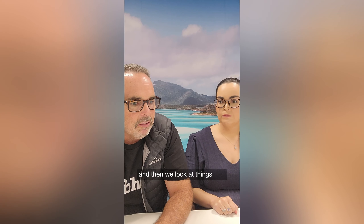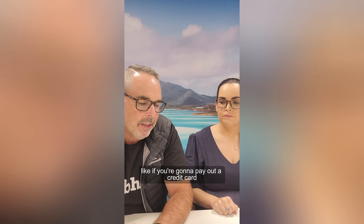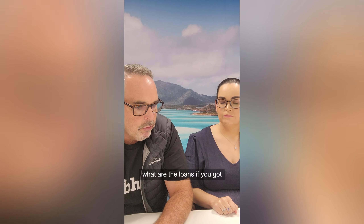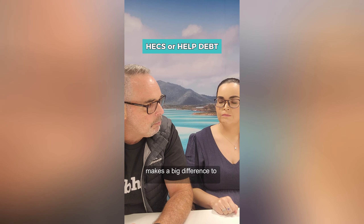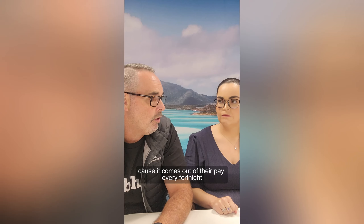Then we look at things like what debts are going to remain. If you're going to pay out a credit card, are you going to keep the credit card? What other loans have you got? HECS or HELP debt makes a big difference to people's income and how much they've actually got left over, because it comes out of their pay every fortnight.